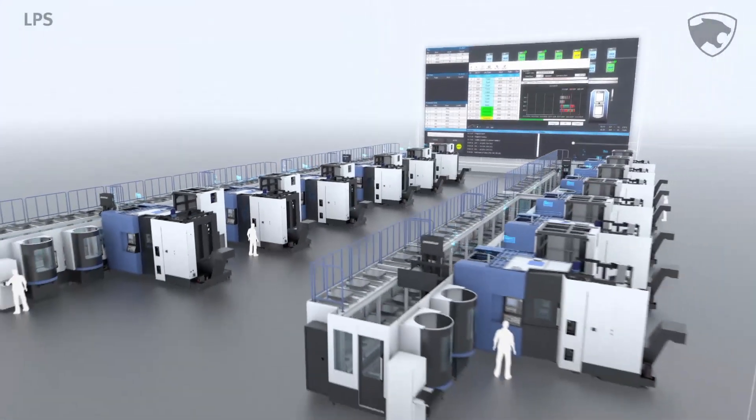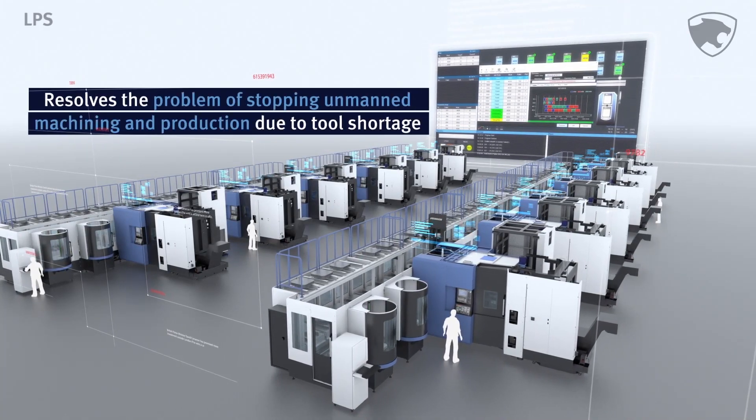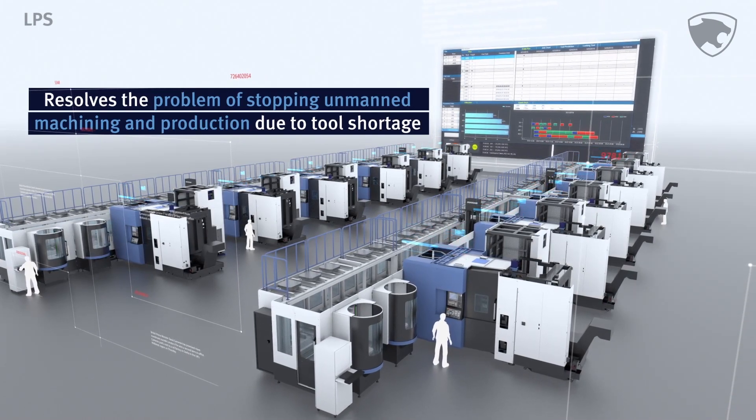It quantifies tool wear and replacement times, a task that traditionally depended upon an operator's experience, and systematically manages tools by eliminating oversupply as well as shortage issues.